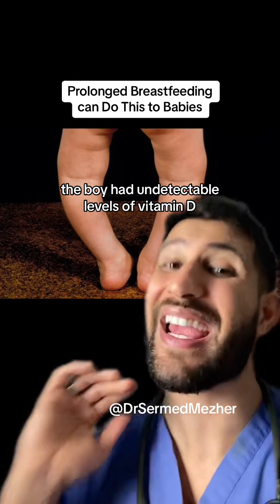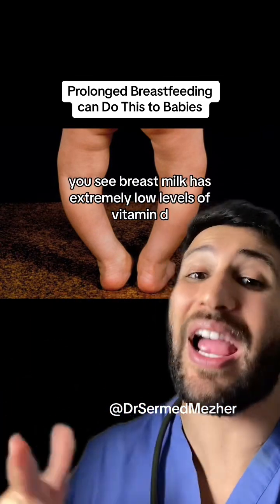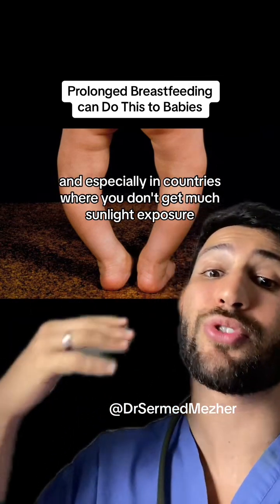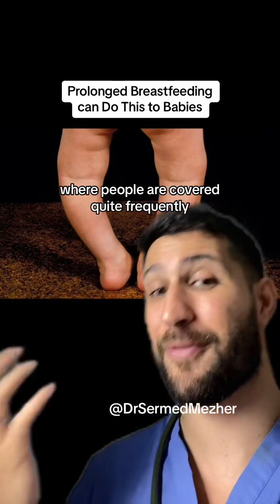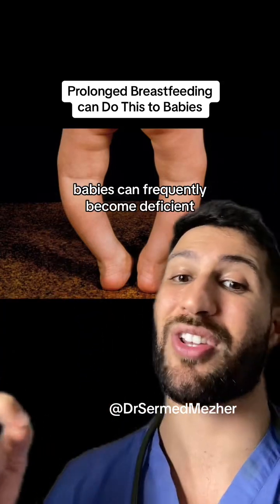The boy had undetectable levels of vitamin D. Breast milk has extremely low levels of vitamin D. Especially in countries where you don't get much sunlight exposure, or even in places with sunlight exposure where people are covered quite frequently, like in the Middle East, babies can frequently become deficient.